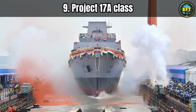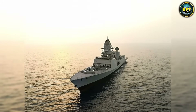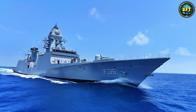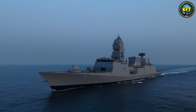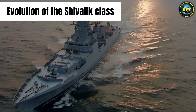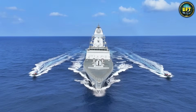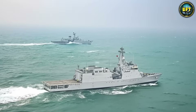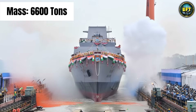Moving from the Mediterranean to the Indian Ocean, we find a beast that proves India is no longer just buying warships — they are building world-class titans. Enter the Project 17A-class frigate. In 2026, the line between a frigate and a destroyer is getting very blurry, and the Project 17A is the reason why. This ship is the ghostly evolution of the Shivalik-class, but it has hit the gym and learned some ninja skills. The main selling point is stealth. The hull is designed to scatter radar waves, and the infrared signature is suppressed so well that on an enemy radar screen, this 6,600-ton mountain of steel looks like a small fishing boat.